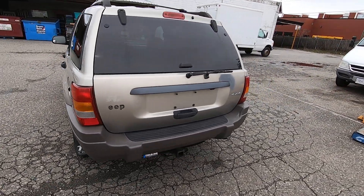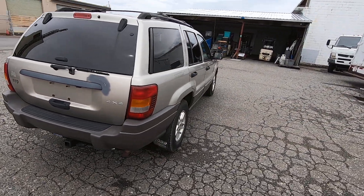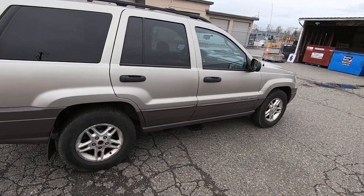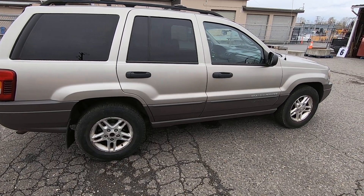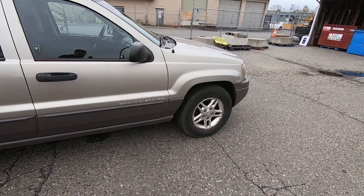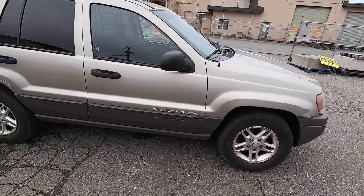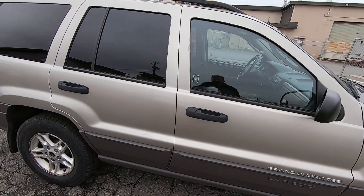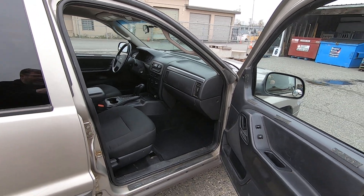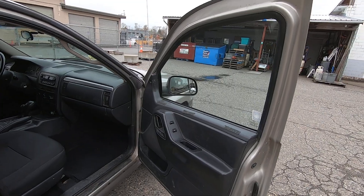I did drive it around the yard, so I know it drives, moves, starts, and runs. I engaged the four-wheel drive, put it in four-low, and tried driving it on the pavement. You know how four-wheel drive binds on hard surface — I could feel that. I don't know for certain if the four-wheel drive works properly, but it felt like it engaged correctly. If you want to confirm that, come down to the viewing.